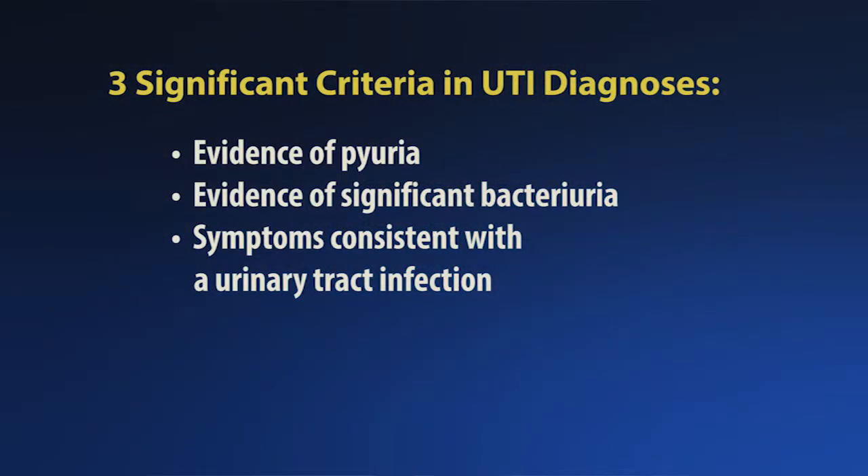In general, there are three significant criteria necessary to diagnose a urinary tract infection. Number one, evidence of pyuria. Number two, evidence of significant bacteria. Number three, symptoms consistent with the urinary tract infection, especially burning, frequency, and urgency.